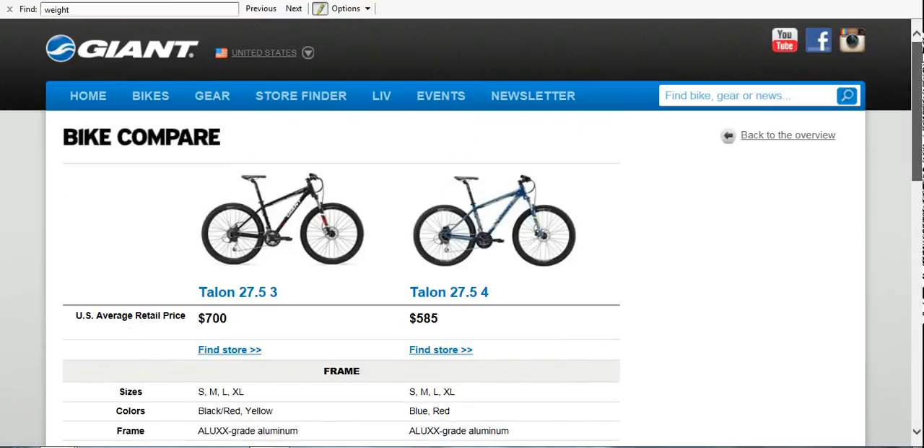From what I understand, all Giant wheels are ready to go tubeless — I'm not sure about the other two brands. If you're trying to keep it in that price range, what I would think to do is get one of these bikes — whichever one makes more sense — with the intention of getting either a 100 or 120mm air fork for the front. That's going to be about $300 or so. So $585 plus $300 is a little bit over, but you'd have a really capable bike at that point.